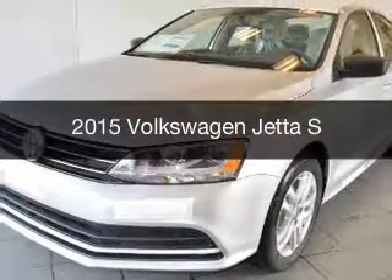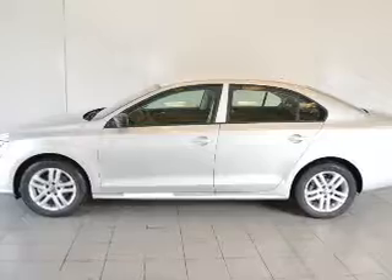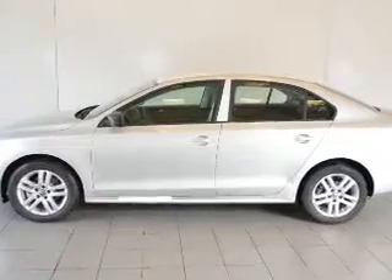This is a new 2015 Volkswagen Jetta. It's powered by front wheel drive, an engine, and an automatic transmission.